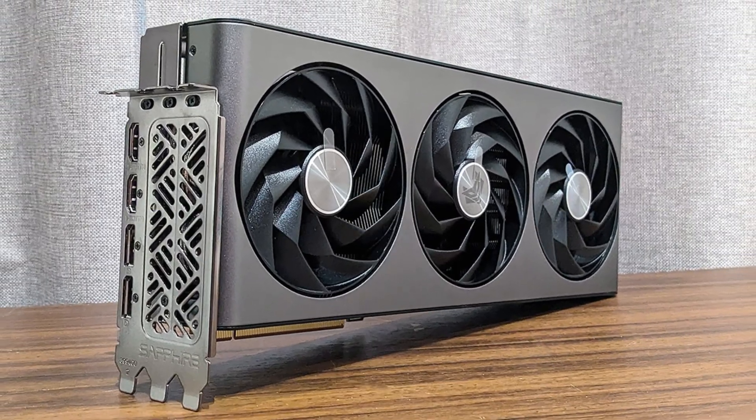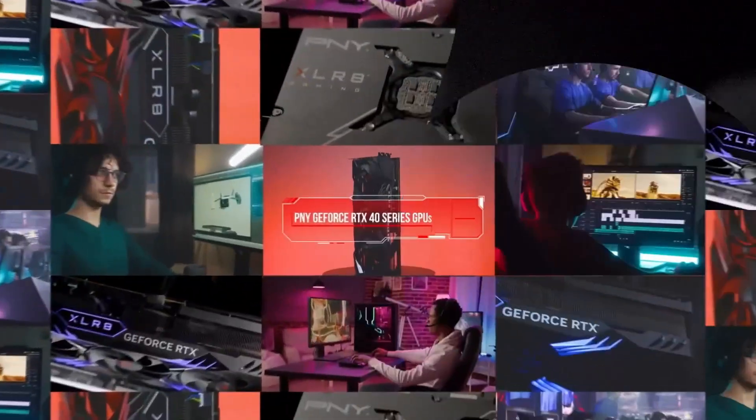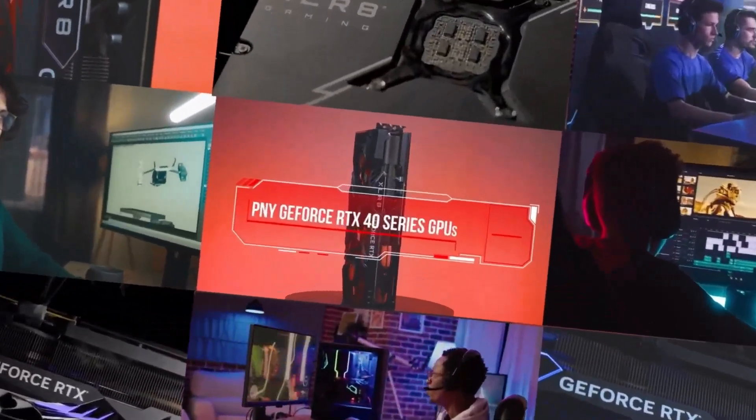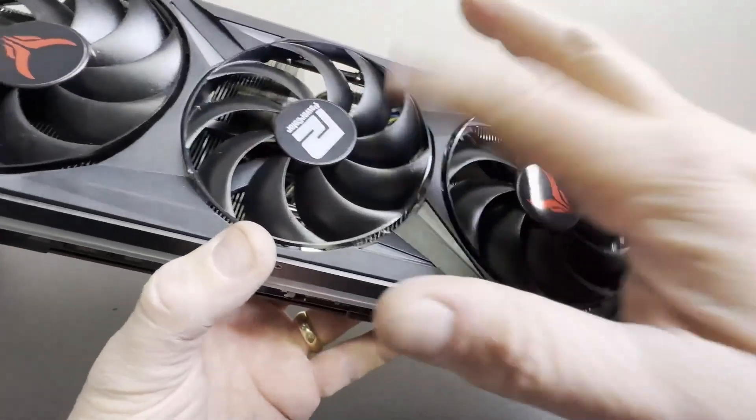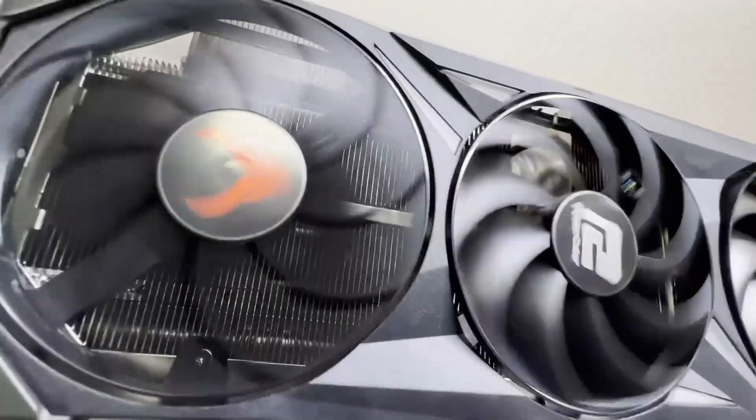Studio, and Omniverse, providing creators and professionals with tools to enhance their workflows. With its forward-thinking design, the RTX 5000 series is prepared to handle the demands of evolving technologies and trends.